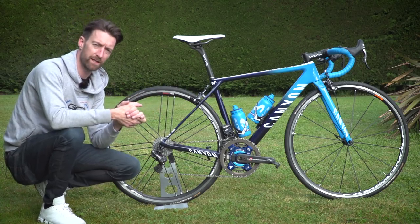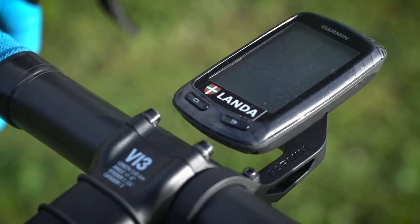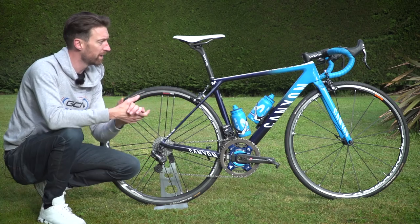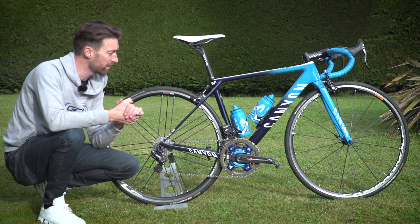His head unit of choice is a Garmin 810, which is a little bit interesting because the Movistar squad all appear to be using the 1030 at races this year — but he's presumably more used to the 810 from his time training and racing with it at Team Sky.